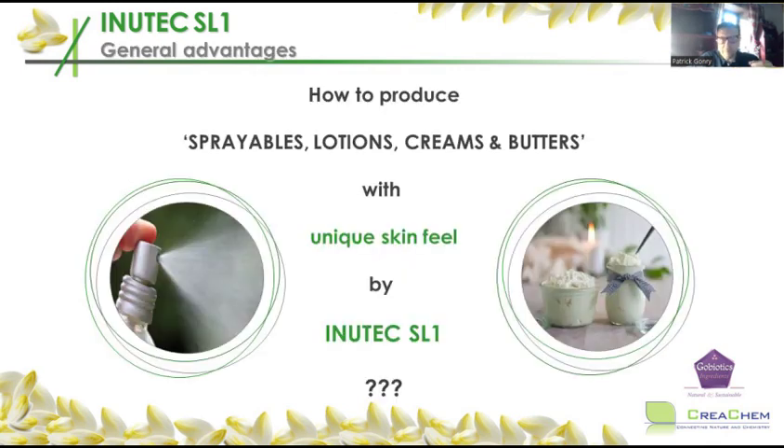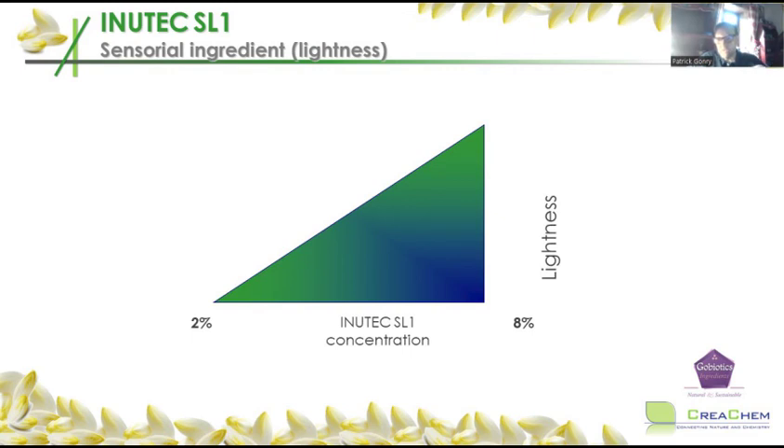Inutec SL1 is very versatile, and you get improved skin feel for free. The difference between using 2% and 8% Inutec SL1 is not stability — stability doesn't change — but lightness: the more Inutec SL1 you add to an emulsion, the lighter the emulsion becomes. This has to do with small droplets. The human skin can only feel particles of around one micrometer; below that, we don't feel them as well. So if you emulsify petrolatum to one micrometer, you no longer feel its greasiness. Inutec SL1 takes away greasiness and also improves spreadability because equal-sized droplets roll much better over the skin, and stickiness is also reduced.